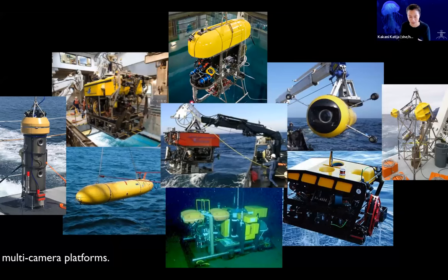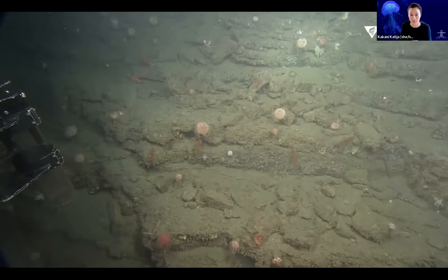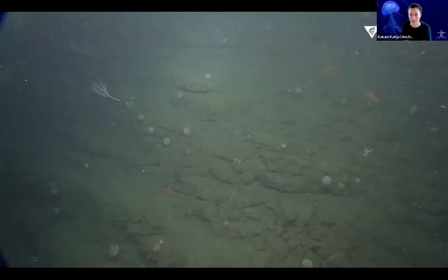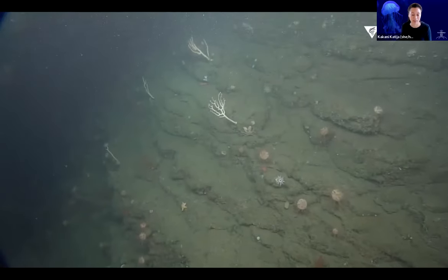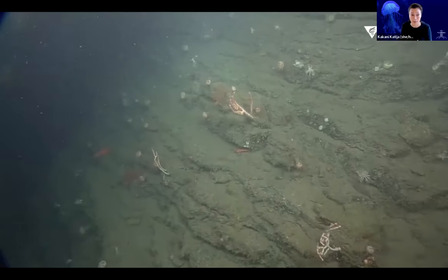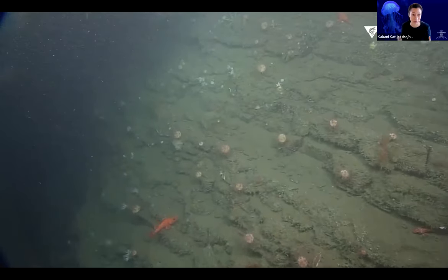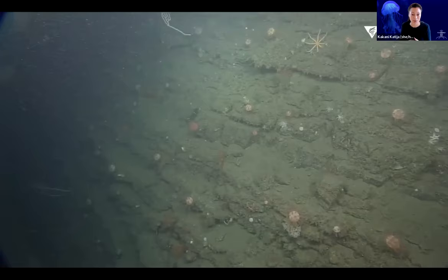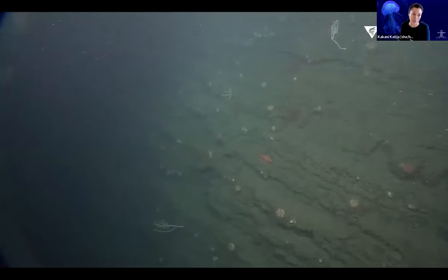Visual data has a lot of different forms. This benthic dataset — benthic meaning sea floor — contains a great deal of information. It tells us about different animals present and their numbers, the substrate these animals are located on, and the relationships between different organismal groups. The challenge is not only collecting this visual data, but also processing it and getting information out of it — converting information from pixels to actual data points that researchers can use.